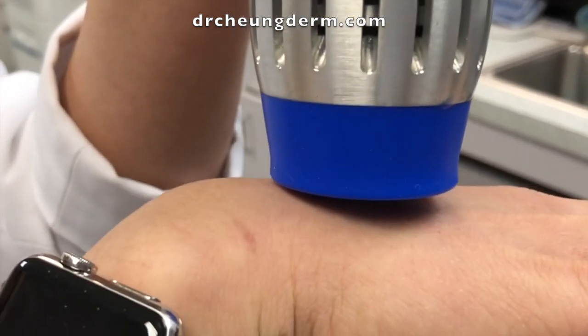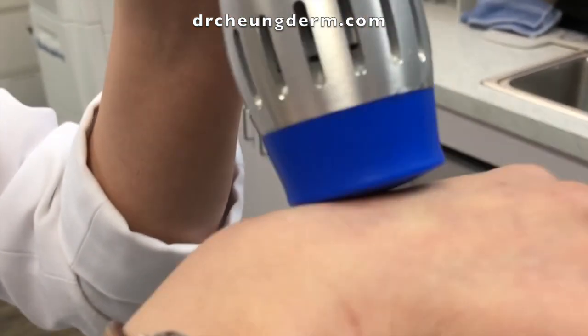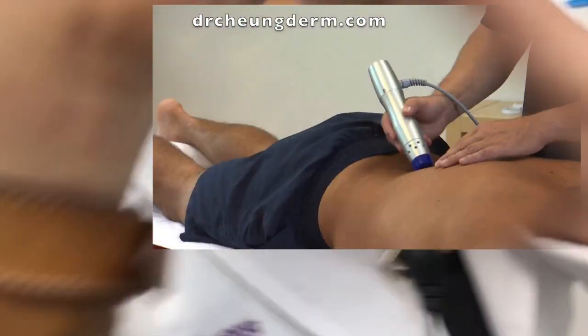This is a two-stick shockwave therapy. Very comfortable. I'm going to do my back because it feels really good.